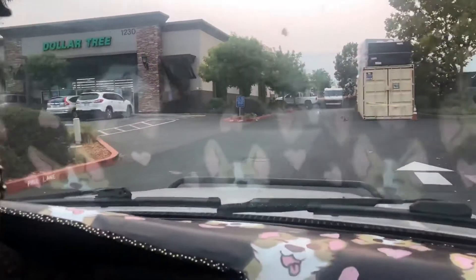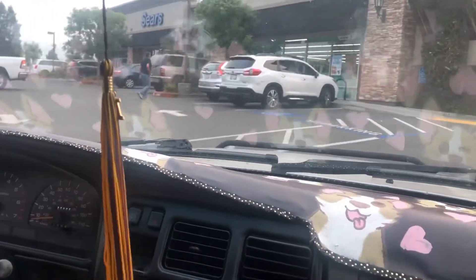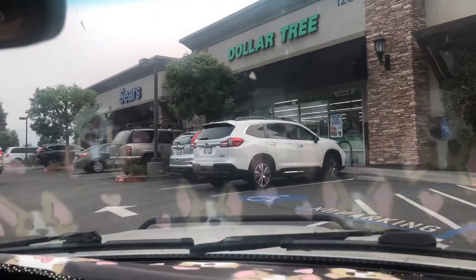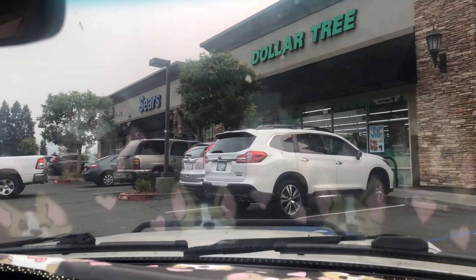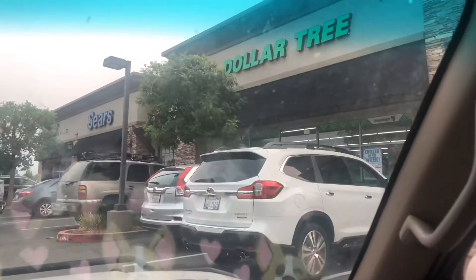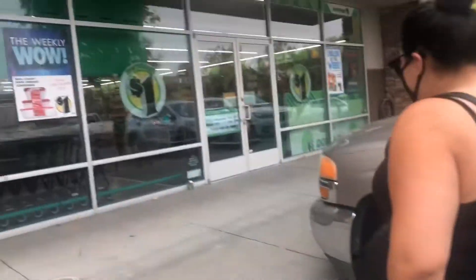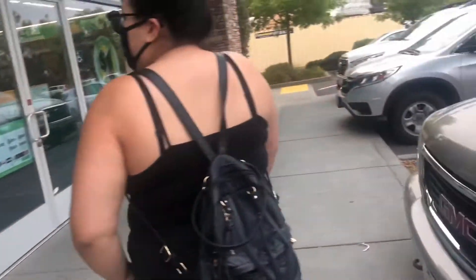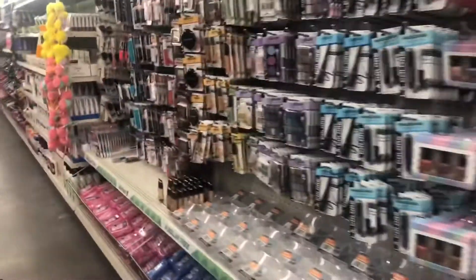We are going to our new Dollar Tree that's on our side of town. We live on the north end and our original Dollar Tree is on the south end, so it was always a trek. But now there's one right up the street from us. Going in now — it looks bigger. The aisles appear to be the same layout but longer.